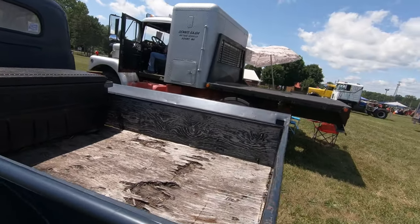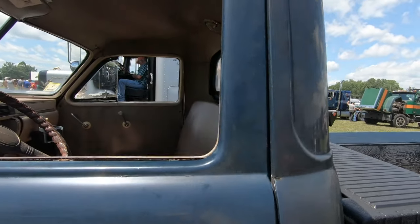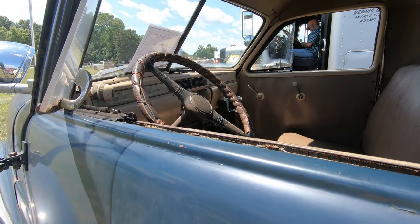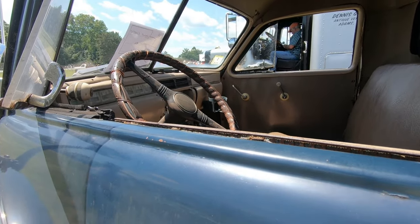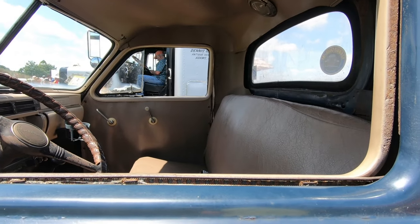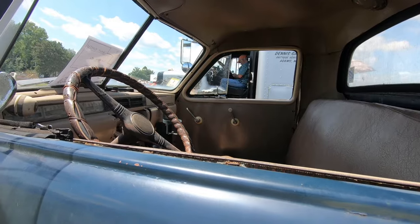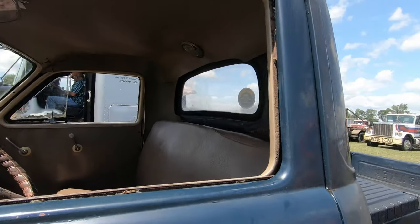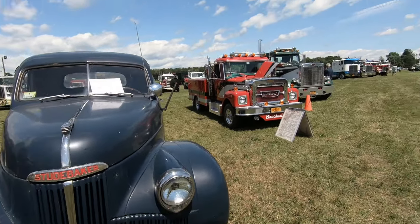What kind of truck is this? It said Studebaker on the back, but I've never heard of a truck called Studebaker. I'm not that good on older cars. The interior is pretty nice. Studebaker — never heard of that brand.